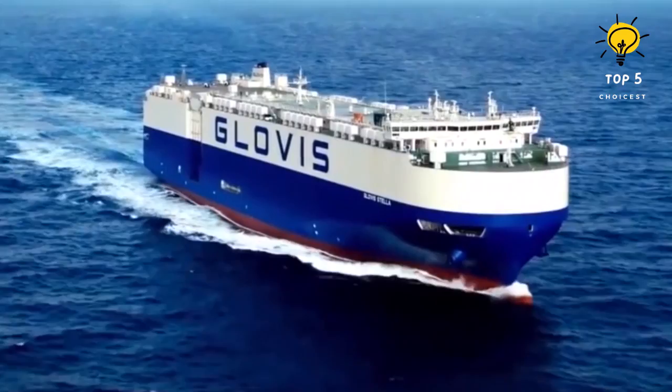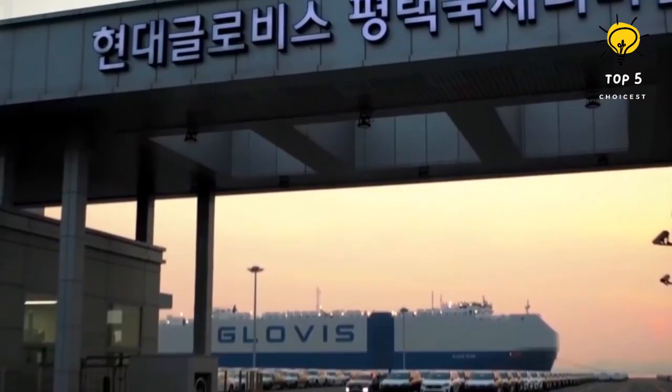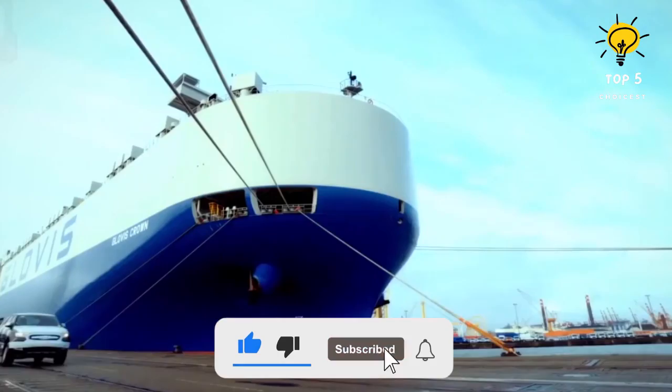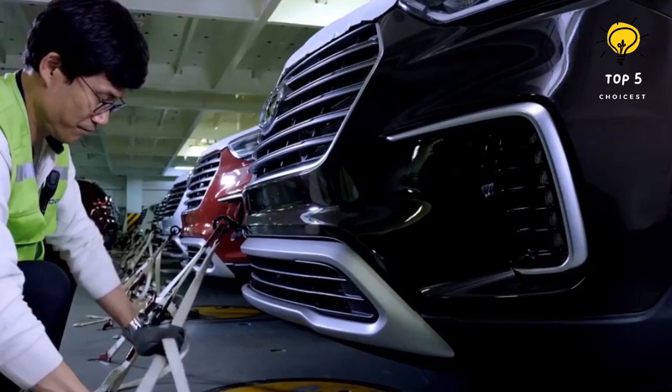Number 3: Glovis Stella. This vessel was constructed in 2016 by Hyundai Heavy Industries in South Korea and is registered under the flag of the Marshall Islands. It spans 656 feet in length by 114 feet in width and has a weight of 65,700 tons with a 19,600-ton load capacity. Its engine boasts an impressive 17,500 horsepower, enabling it to reach a maximum speed of 20 knots.